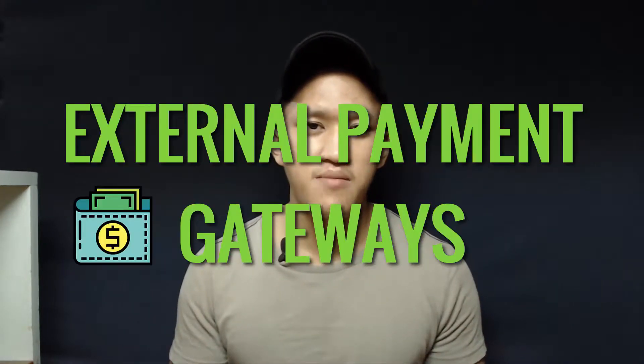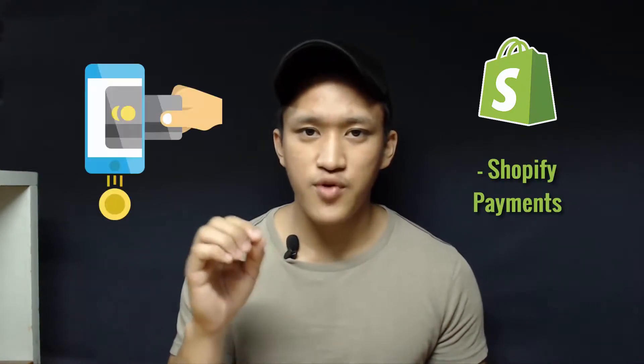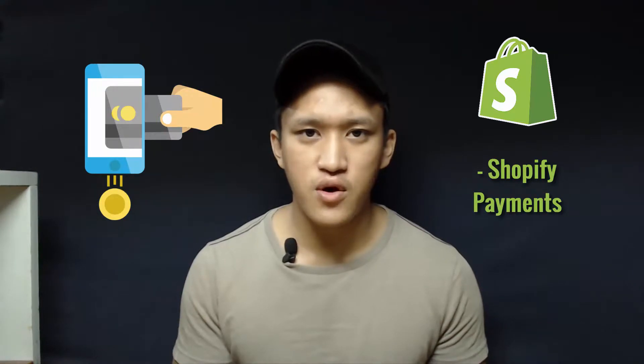Shopify integrates easily with the biggest and well-known external payment gateways, such as PayPal, Stripe, Braintree, Molpay, 2Checkout, and various others widely known around the world. They also have their own payment gateway called Shopify Payments, to accept credit or debit card transactions through your Shopify store.